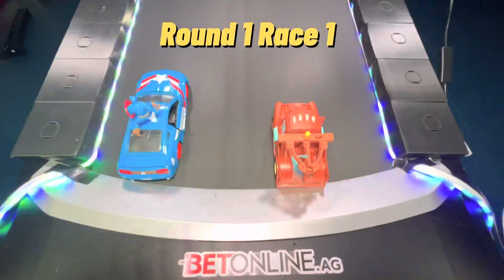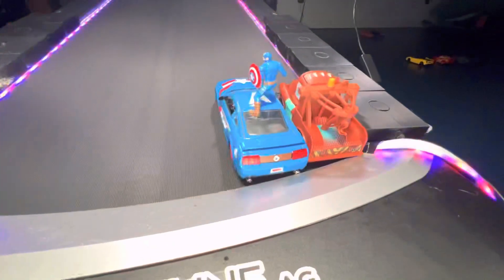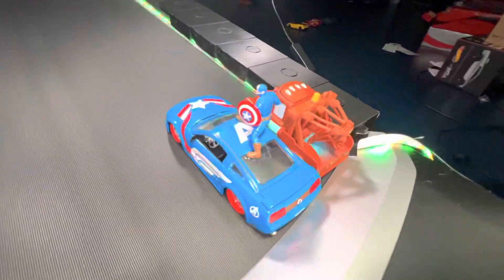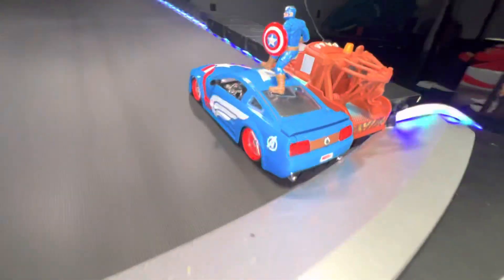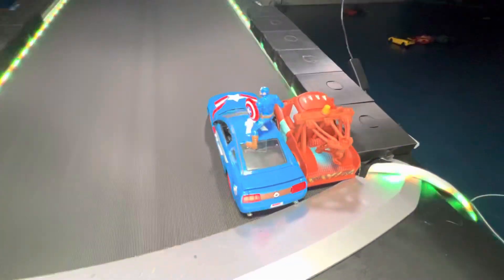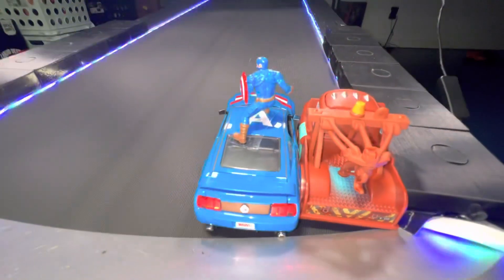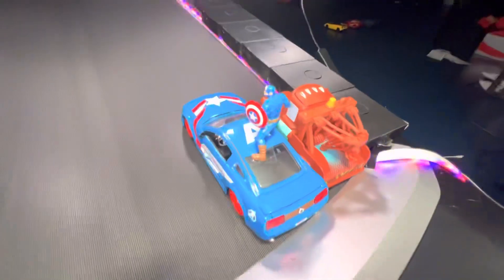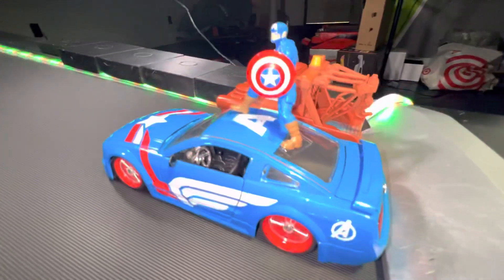Round 1, race 1: Mater and Captain America. Captain America going for the attack right away, using his size advantage against Mater, getting him into the corner. Captain is also the much, much heavier car — probably the heaviest car in the treadmill racing collection. Captain is known to use his size to his advantage in many races, and not scared to use it here.